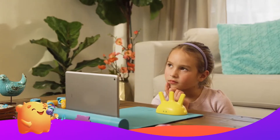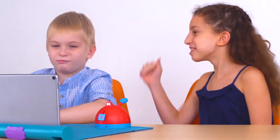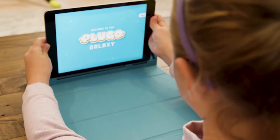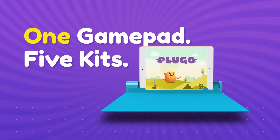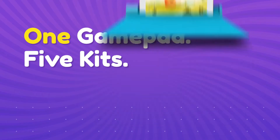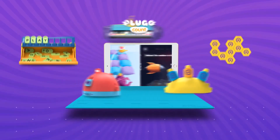STEM learning just got smarter and super fun! Power your child's screen time with Plugo — one game pad and five gaming kits that combine real-world play with STEM.